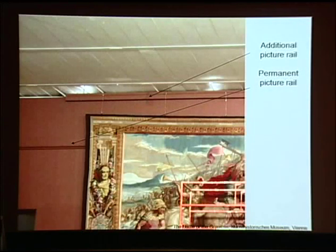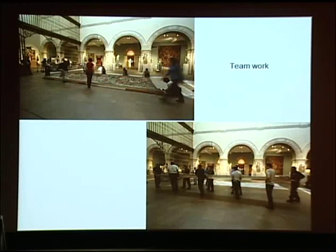The characteristics of the museum galleries must also be considered. At the Metropolitan Museum of Art, the majority of our tapestry collection is displayed on non-historic walls, which have a permanent picture rail. When hanging oversized tapestry, an additional picture rail could be constructed at the maximum height level. The availability and qualification of manpower are additional factors that need to be addressed when choosing a tapestry installation method.